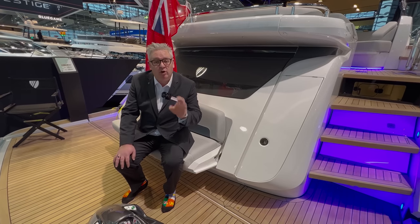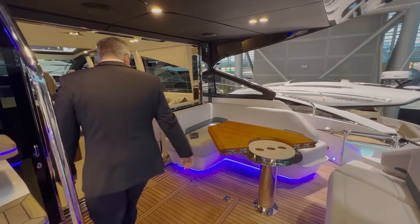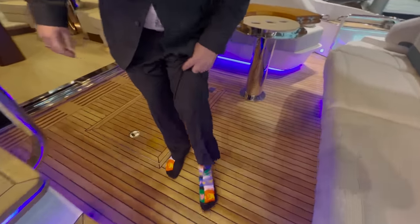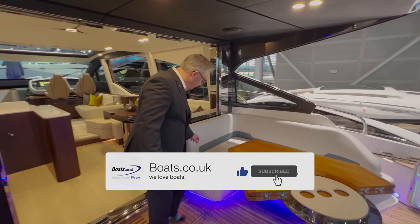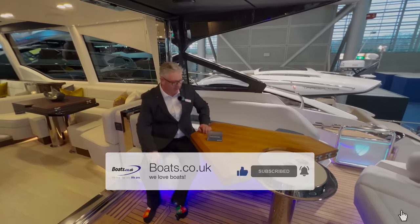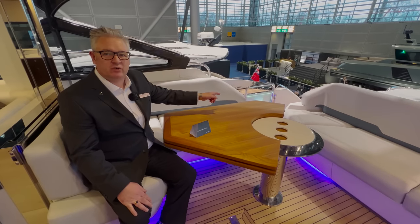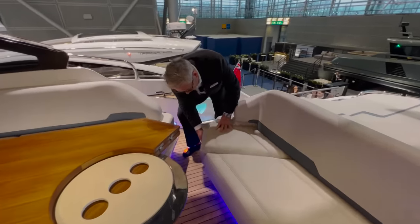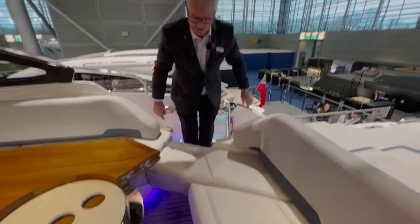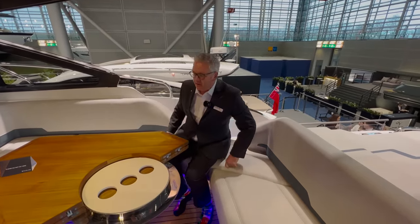I'm going to come back to the platform in a minute because I want to show you the saloon first as it's so nice. So this is the cockpit and it's huge - look how huge it is. By the way, have you seen my socks? That is the Beatles - you can see John Lennon's face and green hair. They're actually really comfortable socks too. We've got a lovely seating area here that wraps around, and where you'd think there's a gap Fairline have made this lovely simple design - you just lift this up, pull it up and sit on it, then put it away when you're done.